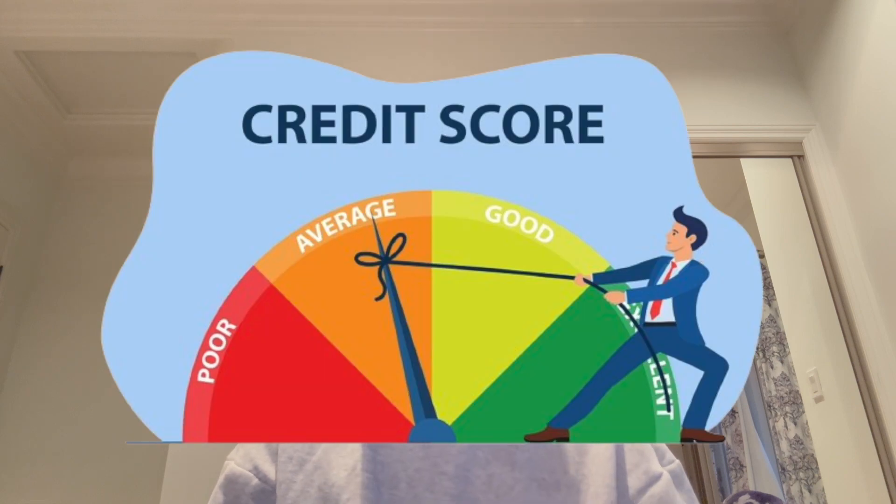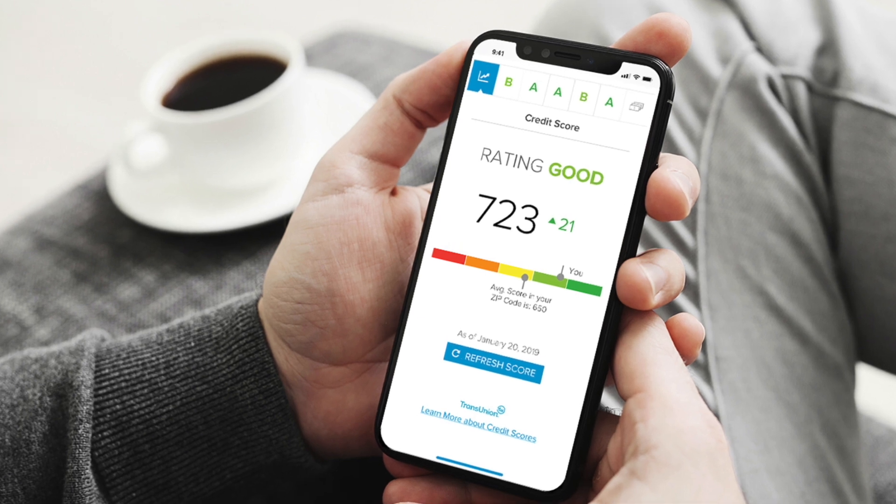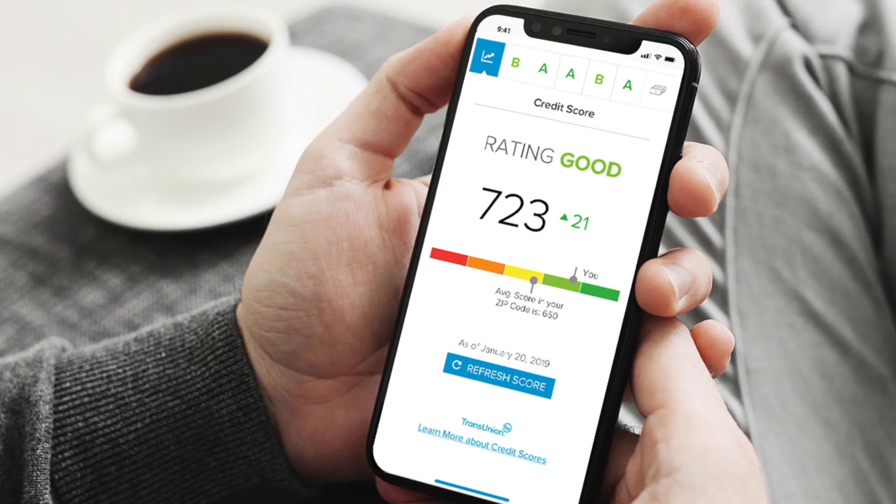Hello everyone and welcome back to my channel. Today, we're diving into a topic that's crucial for anyone looking to strengthen their financial foundation: understanding and improving your credit score. Whether you're a student, a working professional, or just someone curious about personal finance, this video will provide you with valuable insights to help you navigate the world of credit scores. Let's get started and unravel the mystery of credit scores and see how they can impact your financial health.